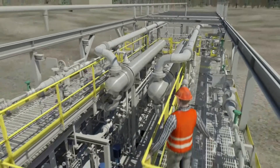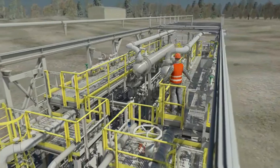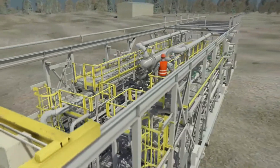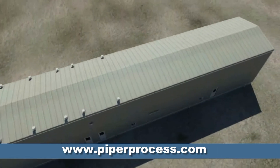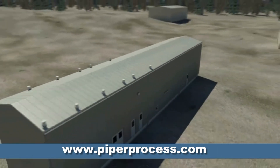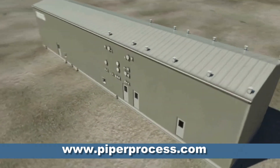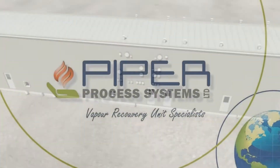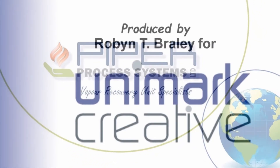A fire deluge system is installed throughout the VRU as part of our standard fire suppression system. For further information, go to www.piperprocess.com. Call us today and ask how Piper Process Systems can provide a vapor recovery solution for your company.